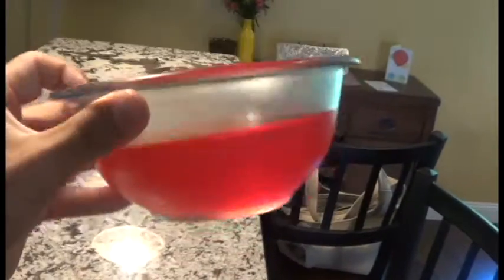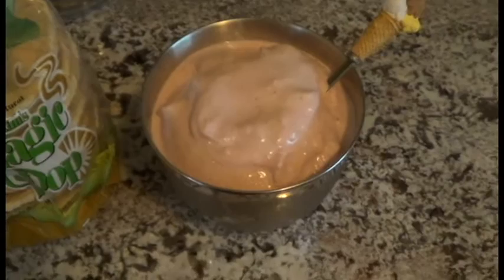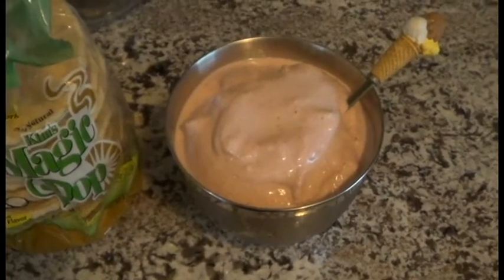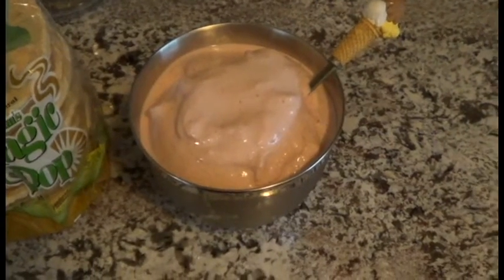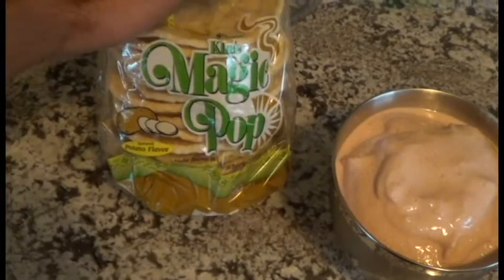After-dinner treat is a jello — strawberry orange, you've got to mix these things. Then here is the protein ice cream — link to the recipe in the description. This version is like a strawberry banana cheesecake, so I'm using frozen strawberries, a little bit of banana, milk, and some sugar-free fat-free cheesecake Jell-O pudding mix. Then I'll also have some of the potato version of the magic pops.